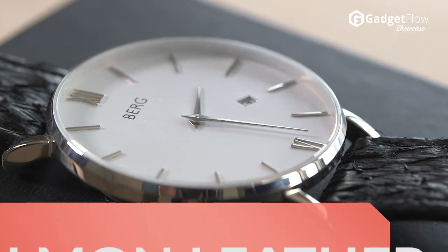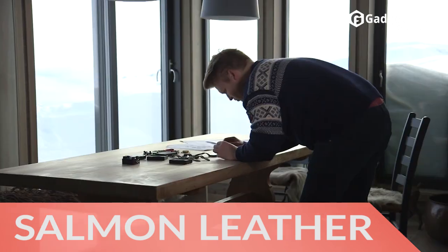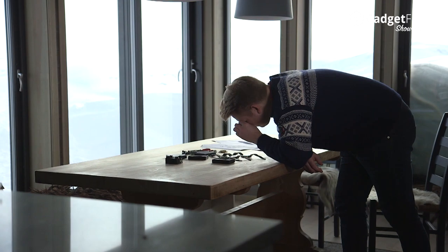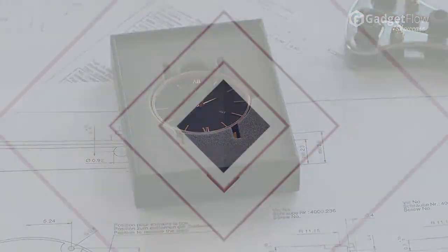Additionally, rather than traditional leather, the Berg watches utilize salmon leather. This Icelandic material is more resilient than standard leather while adding a layer of sophistication to the minimalist style.